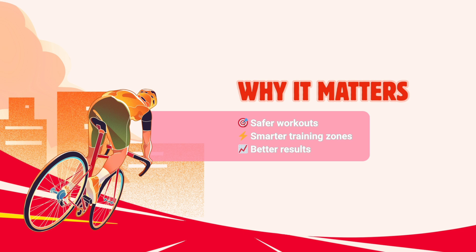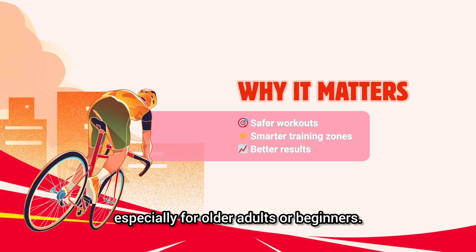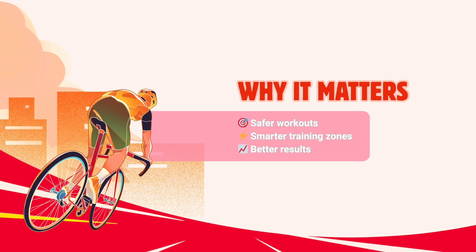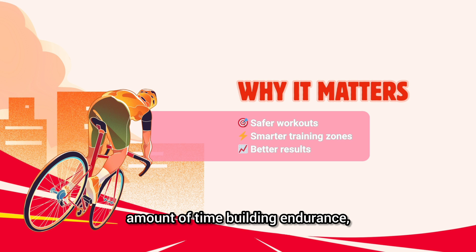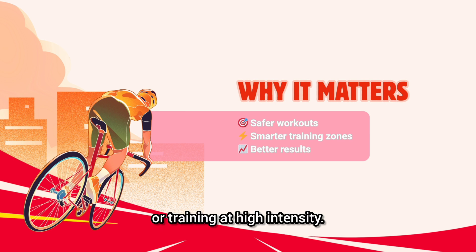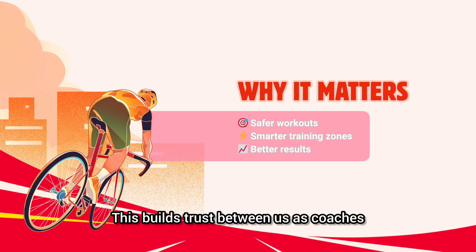So why does this matter? There are three big reasons. First is safety, especially for older adults or beginners — if their training zones are underestimated, they might be pushed harder than is safe. Second is training quality: accurate zones mean clients spend the right amount of time building endurance, improving aerobic capacity, or training at high intensity. And third is results. When members are in the right zone, they improve faster, recover better, and feel more confident with their coach and their training. This builds trust between us as coaches and the people we are guiding.